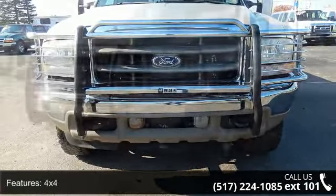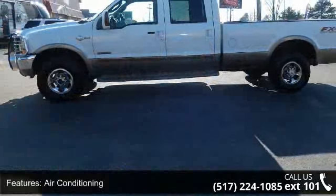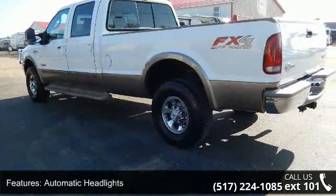This vehicle's top features include 4x4, air conditioning, anti-lock brakes, automatic headlights, cargo area tie-downs, CD, cruise control, driver airbag, driver multi-adjustable power seat, and extra cab.